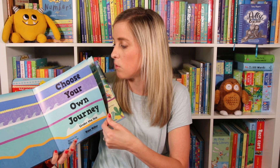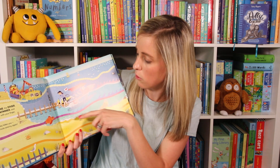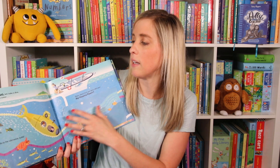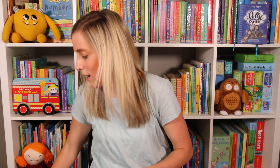Next we have Choose Your Own Journey: Under the Sea. If you're familiar with our original Choose Your Own Journey book, you will love this one. You get to pick one of two vehicles — a turtle or a swimmer. And depending on what you choose, the story will be different. So you can read this multiple times and it might be different depending on that vehicle or animal that you choose. Very fun book — we've read those again and again.